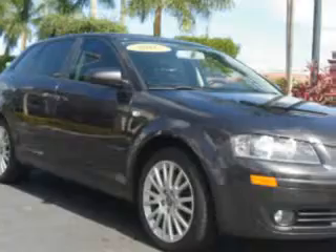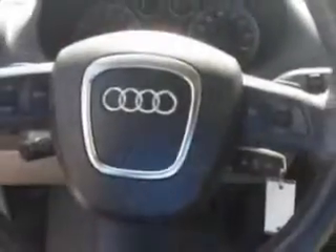You will love this Lava Gray Pearl Effect 07 Audi A3 2.0T, equipped with a 4-cylinder engine and an automatic transmission.